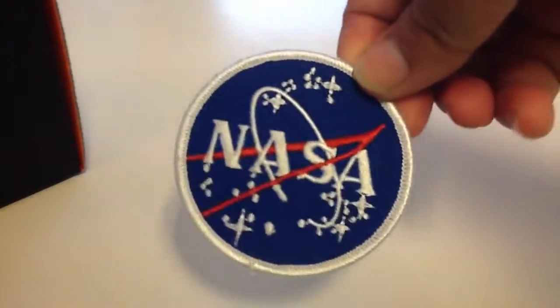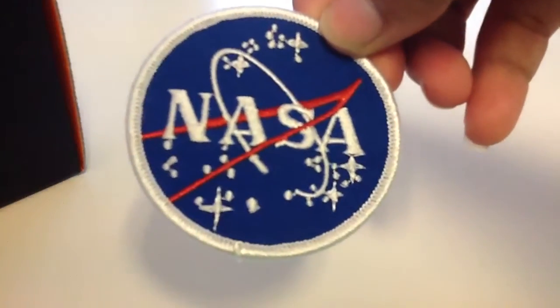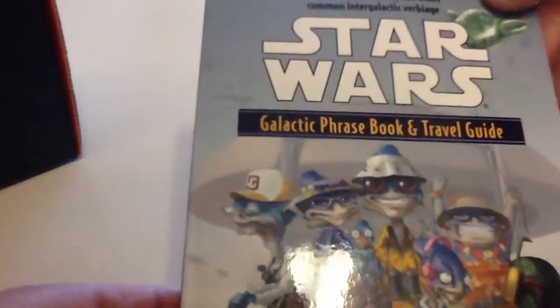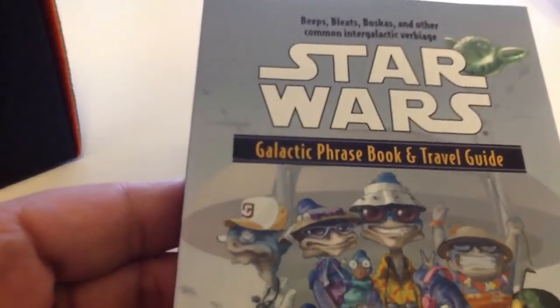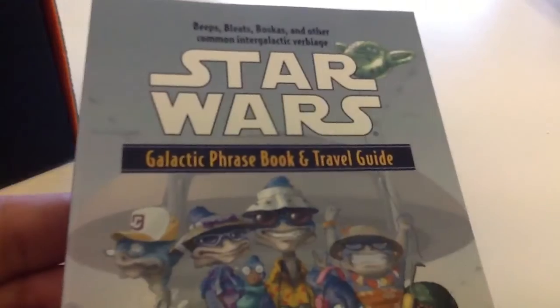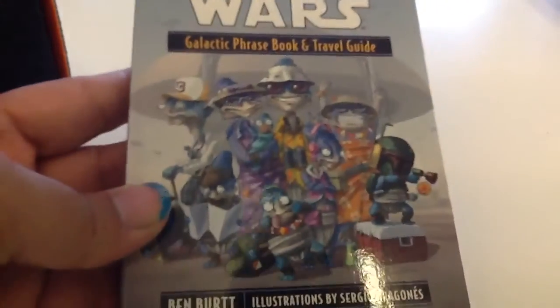Then you get this nifty NASA patch, because supposedly this one was launched into space — the first one to be launched into space. You also get the Star Wars Galactic Phrase Book and Travel Guide, you know, in case you're planning on going away very far.